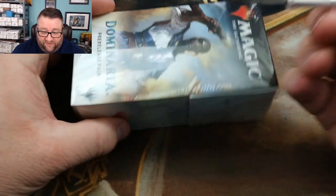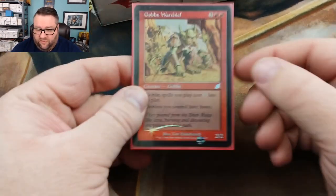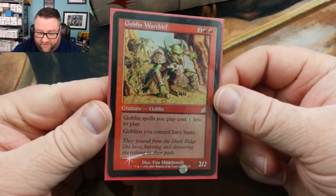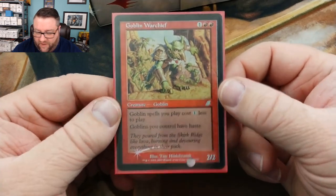Instead, I went over to my closet of sealed goodness and grabbed one of the pre-release kits I had sitting on top. We got a Dominaria one, so we're going to go ahead and crack into this thing. There we go — there's that sexy little beauty. Pack-fresh foil Goblin Warchief, my oh my.